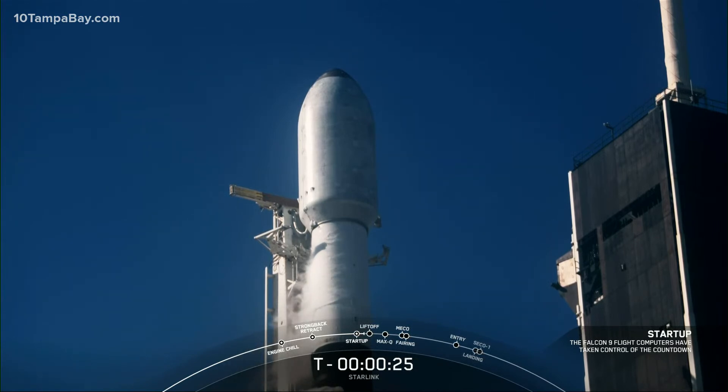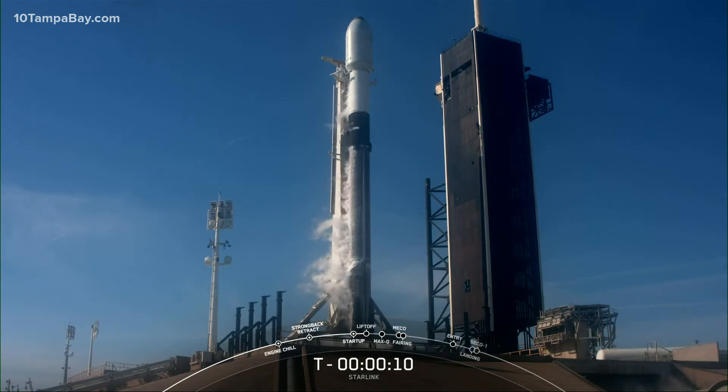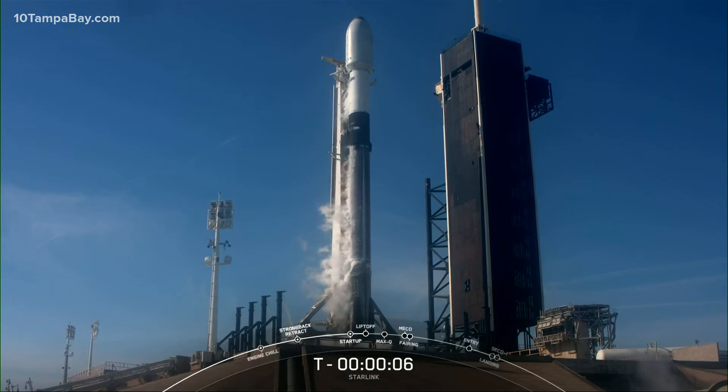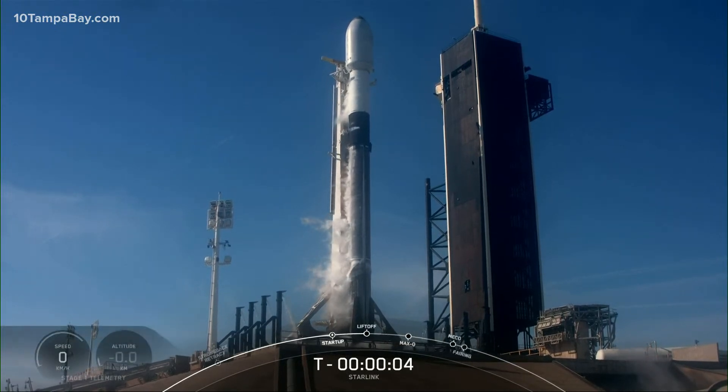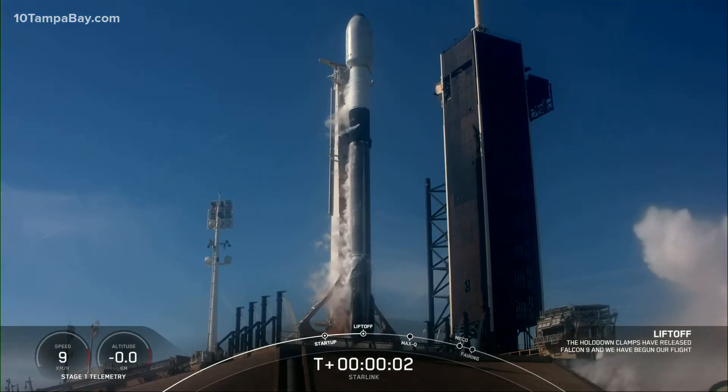Just under 30 seconds to go. Launch director giving their final go for launch. Let's watch the final seconds of terminal count as Falcon 9 takes these 47 Starlink satellites to low Earth orbit. T minus 15 seconds. 10, 9, 8, 7, 6, 5, 4, 3, 2, 1, zero. Ignition and liftoff.